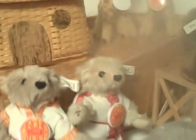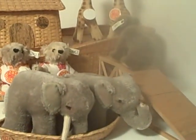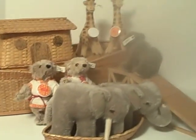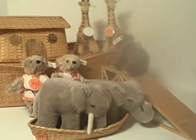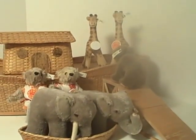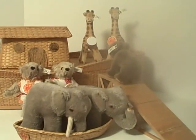We have the Certificates of Authenticity for each and every one of these 1992 and 1993 sets, limited edition of only 8,000. These are becoming harder and harder to find, and are a terrific centerpiece for any Steiff collection. Available at Connectables.